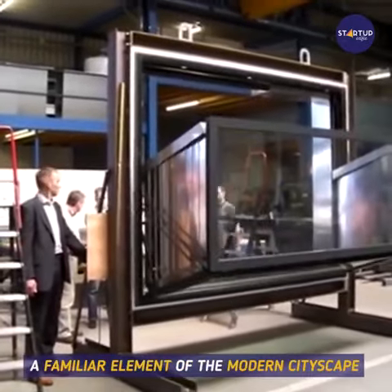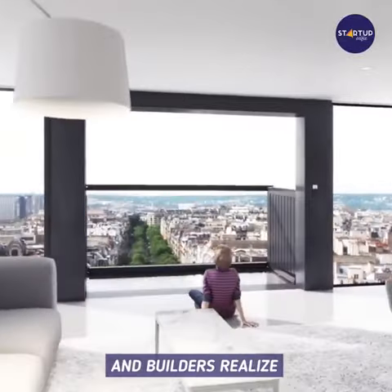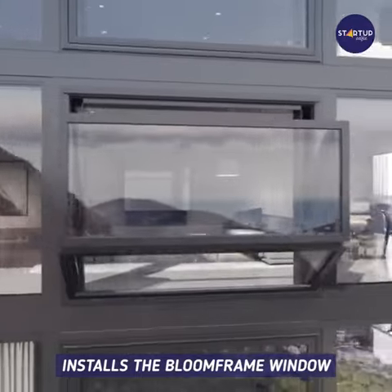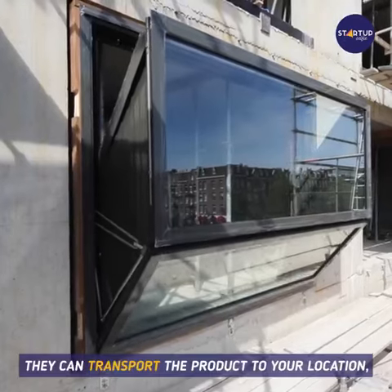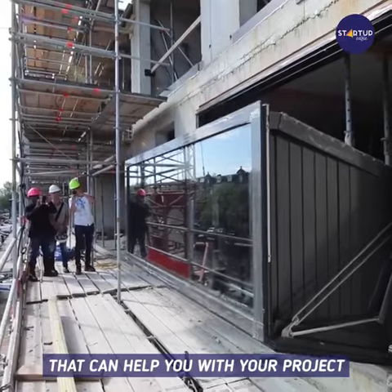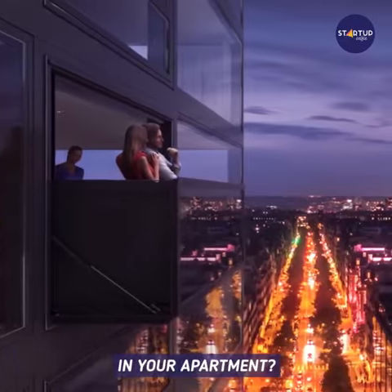The product's creators, architecture firm Hoffman Dujardin, explained that the Bloomframe window could soon become a familiar element of the modern cityscape, as more architects, developers, and builders realize its considerable functional and aesthetic benefits. Portal France produces and installs the Bloomframe window — they can transport the product to your location and even recommend certified installers to help with your project. Would you like to have a Bloomframe window in your apartment?